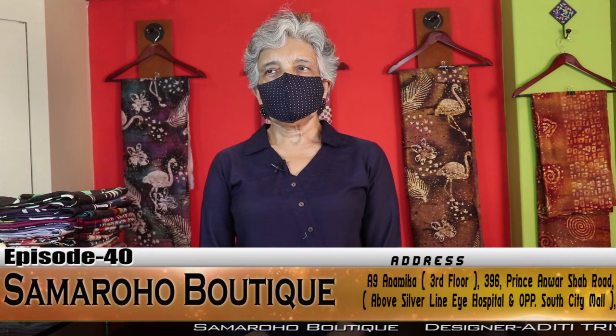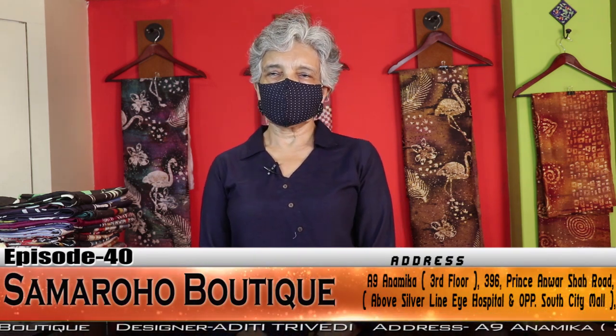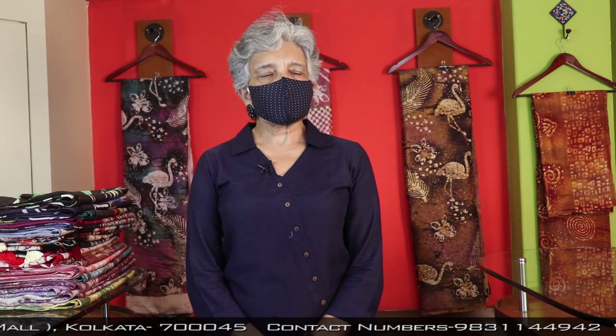I am again with you with episode number 40. I hope you all are healthy and happy, performing everything needed at this emergency hour towards yourself and surroundings. We have to try to be positive and cheerful always. As our mind, so is our body. If we can keep our mind free from stress, tension, worry, and anxiety, we will be able to continue our journey successfully.